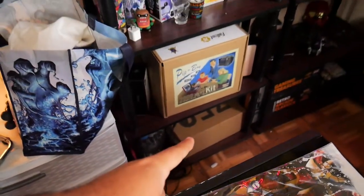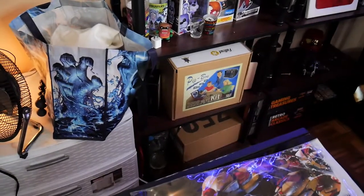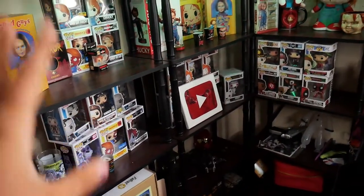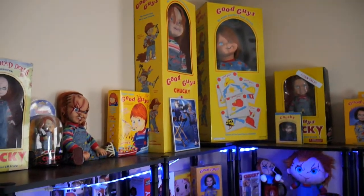I got my Yeezy box back there, my Pip-Boy kit. If you guys don't know what a Pip-Boy is, it's from the game Fallout. I'll show you guys this shelf another day — let's just say I got a lot of stuff including my Chucky stuff.